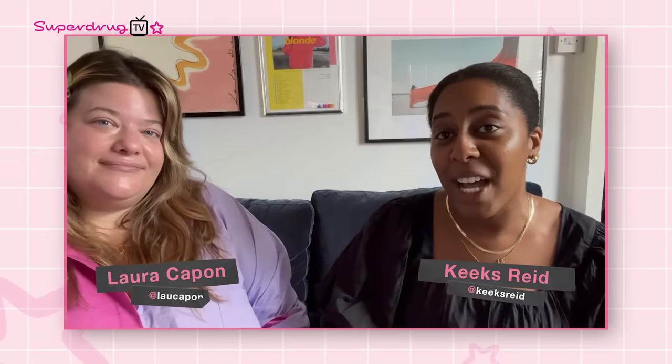Welcome back to Superdrug TV. I'm Laura Capon, a beauty editor and content creator. And I'm Keats Reid, also a beauty editor and content creator. Today we're here with the Summer Value Makeup Capsule Edit. So Laura has quite sensitive skin, a city break coming up, and she's obsessed with colourful eyeliner. And Keats has very oily skin and three weddings to get to, with limited packing space.